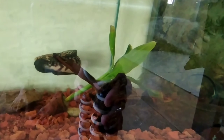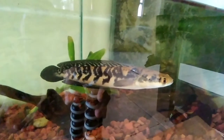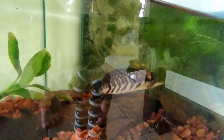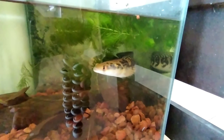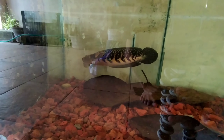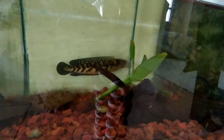Oke teman-teman, itu tadi 5 ciri-ciri ikan yang berbakat menurut pengalaman pribadi saya. Ketika dulu saya beli ikan, ciri-cirinya seperti 5 tadi. Mungkin ikan saya ini dorsalnya kurang tebal, tapi barnya lumayan rapi dan tebal — sekitar ada 7 bar, lumayan hitam tegas. Biasanya ada yang cuma 5 bar saja. Bunganya pun walaupun tidak terlalu banyak, tapi sudah mulai tumbuh.